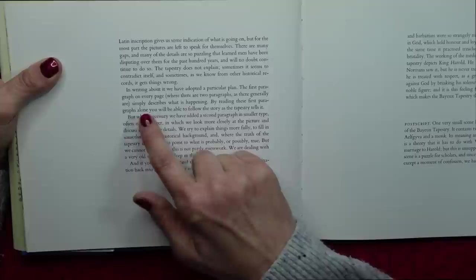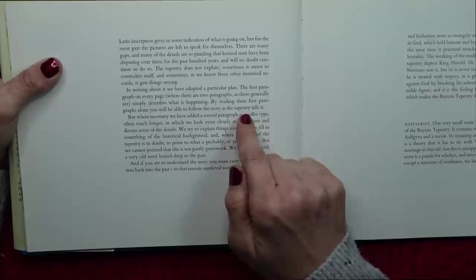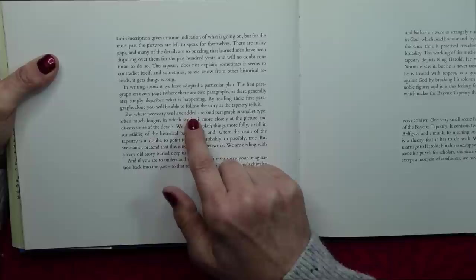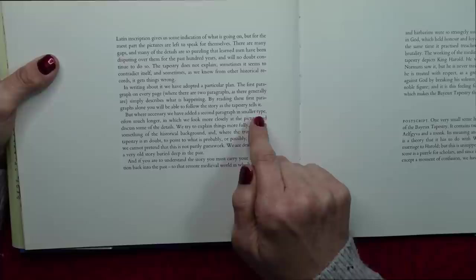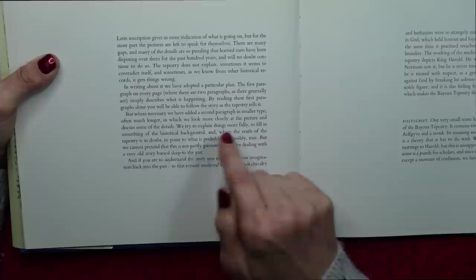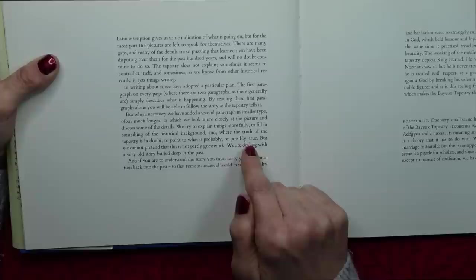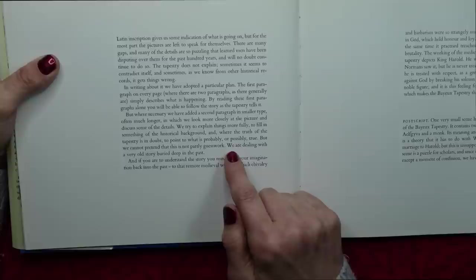By reading these first paragraphs alone, you will be able to follow the story as the tapestry tells it. But where necessary, we have added a second paragraph in smaller type, often much longer, in which we look more closely at the picture and discuss some of the details. We try to explain things more fully, to fill in something of the historical background, and where the truth of the tapestry is in doubt, to point to what is probably or possibly true. But we cannot pretend that this is not partly guesswork. We are dealing with a very old story, buried deep in the past.